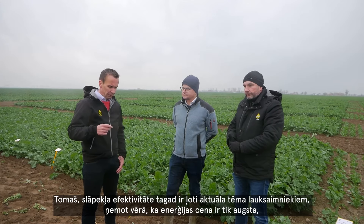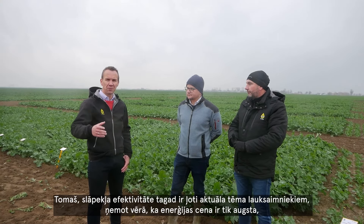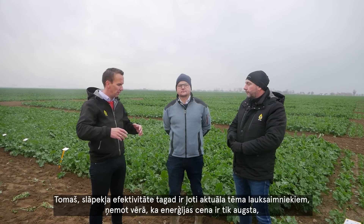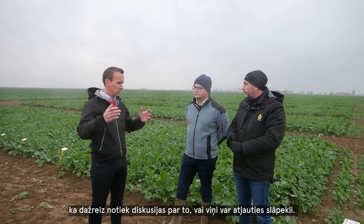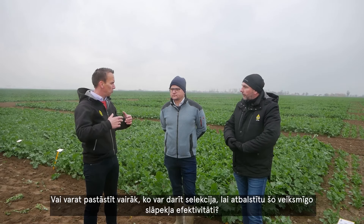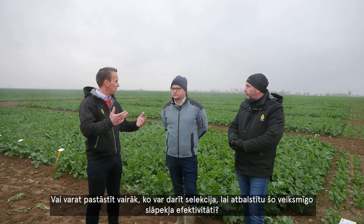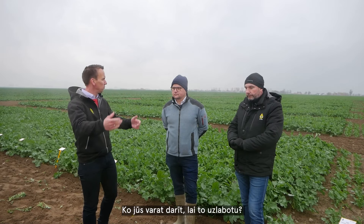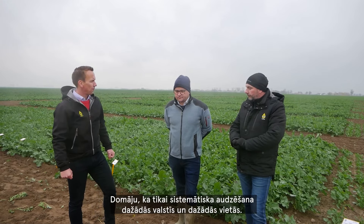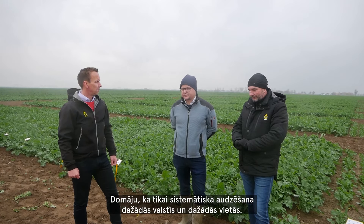Tomasz, nitrogen efficiency is now a very hot topic for farmers, especially given how high energy prices are. There is a discussion about whether farmers are able to access nitrogen efficiently. Can you tell me a little bit more about what breeding can do to support successful nitrogen efficiency — what can you do to improve that?